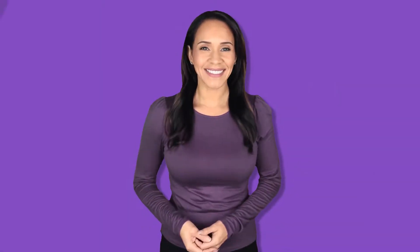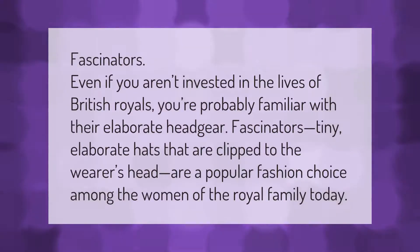Even if you aren't invested in the lives of British royals, you're probably familiar with their elaborate headgear. Fascinators — tiny, elaborate hats that are clipped to the wearer's head — are a popular fashion choice among the women of the royal family today.